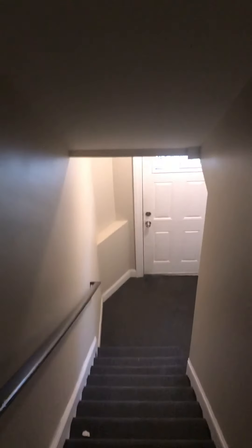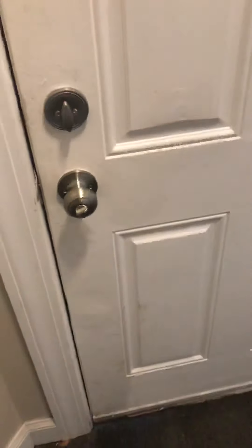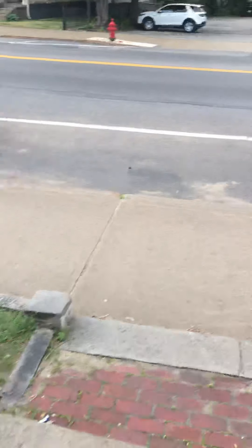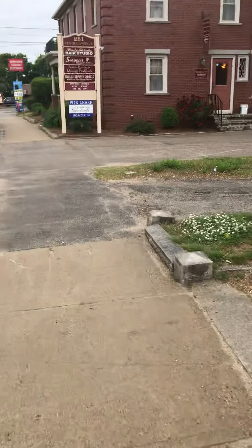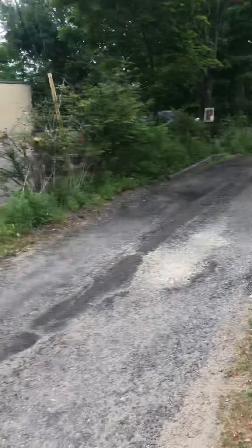Come down to the front — this is the main door. Now we're on Central Ave. This is the front of the property. The driveway is right here — this is where you go back to park. So we pretty much just did a big loop.